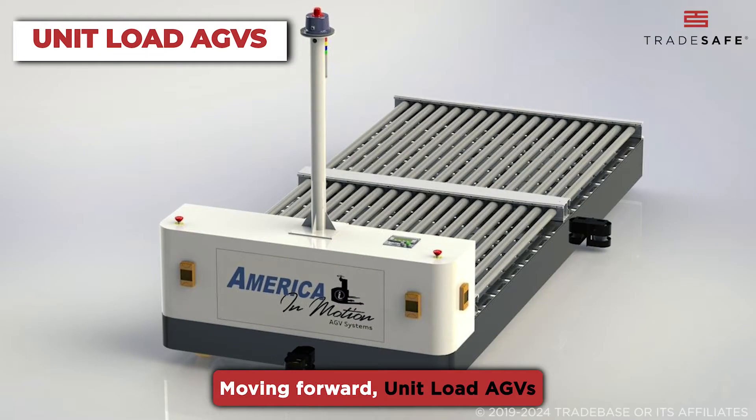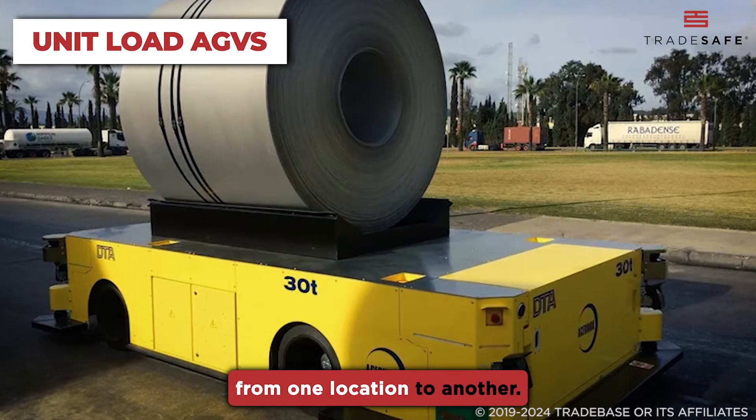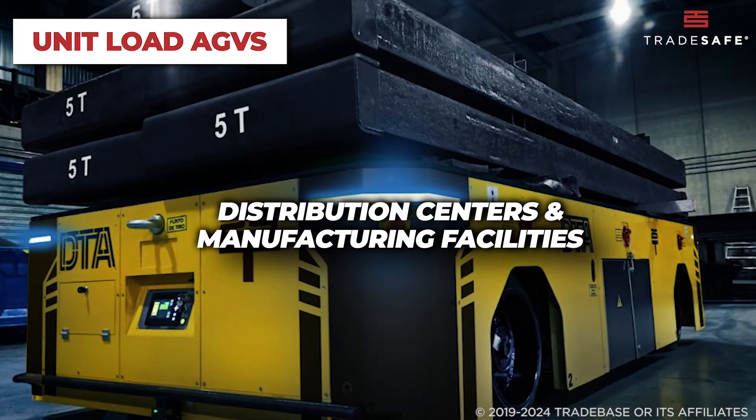Moving forward, unit load AGVs are designed to carry single units of material, such as pallets or containers, from one location to another.